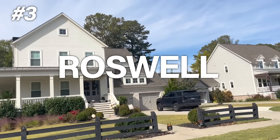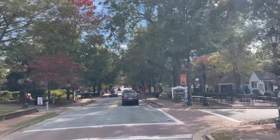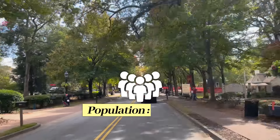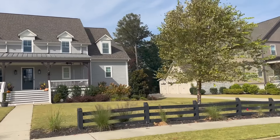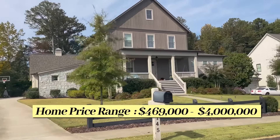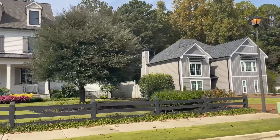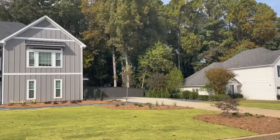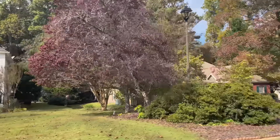Third on the list is Roswell 30075. Roswell is really interesting — it has this old town charm and character, but it also has everything new that you could want. The population is 55,000 and real estate in this zip code is going to be on the low end $469,000 and on the high end right at about $4 million. The median list price right now in Roswell is just over a million dollars, and that could actually get you new construction in Roswell.